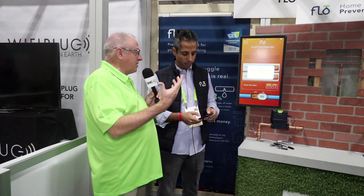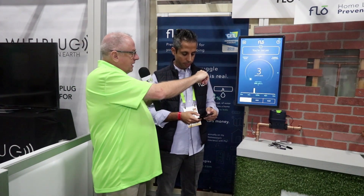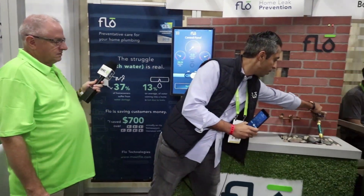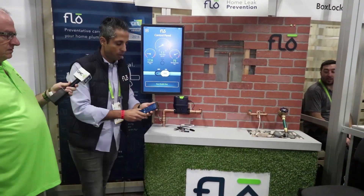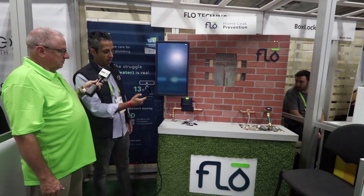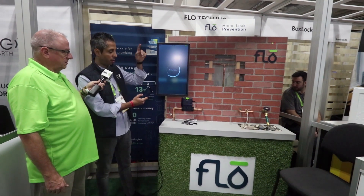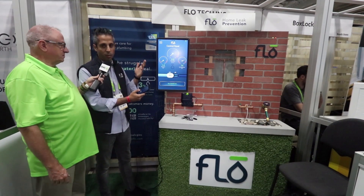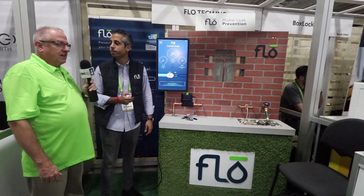If you're traveling, you can remotely shut off the water through the app. A live demo shows water running with real-time flow rate visible, then with just a push of a button, the command goes through the cloud to the device and shuts off the water in just a few seconds. Whether leaving on vacation or concerned about a leak, it's always just a button press away.